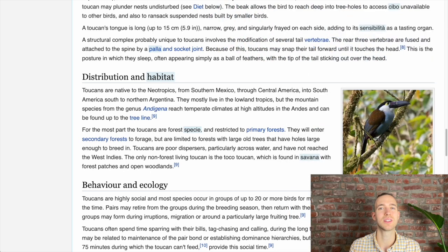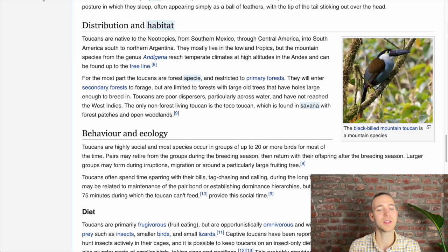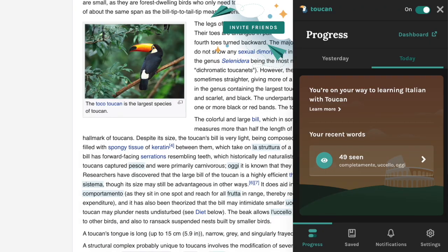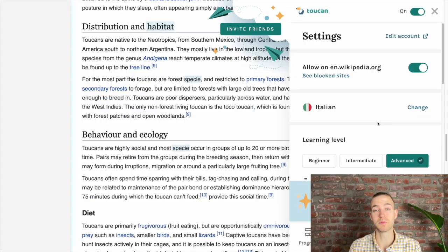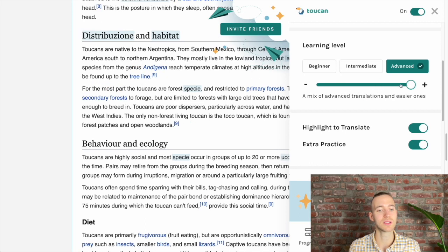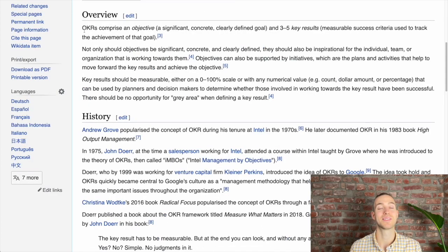Further, you can also adjust the difficulty and how many words should be replaced. And what I also really like is that it makes your progress visible. There's also a premium version available, but the free one is already usable and not too restricted to see its main benefits.